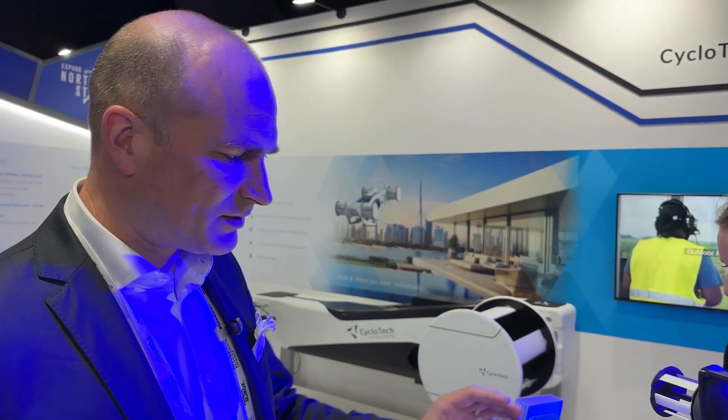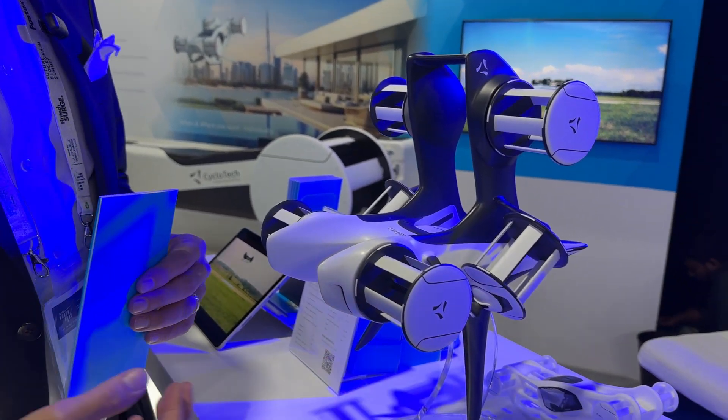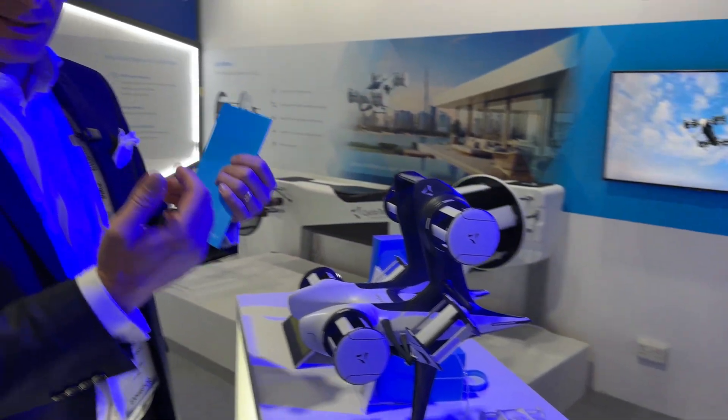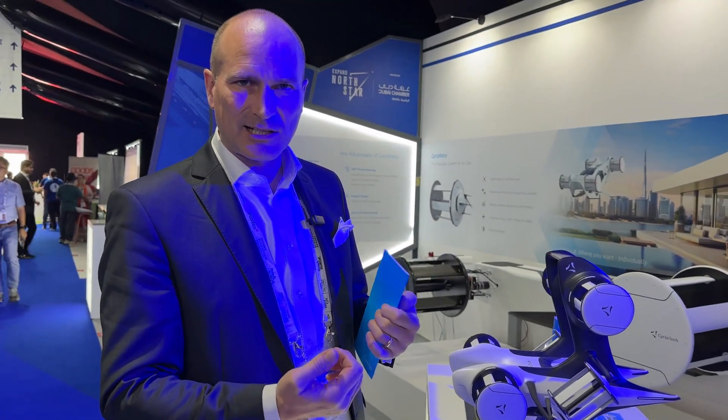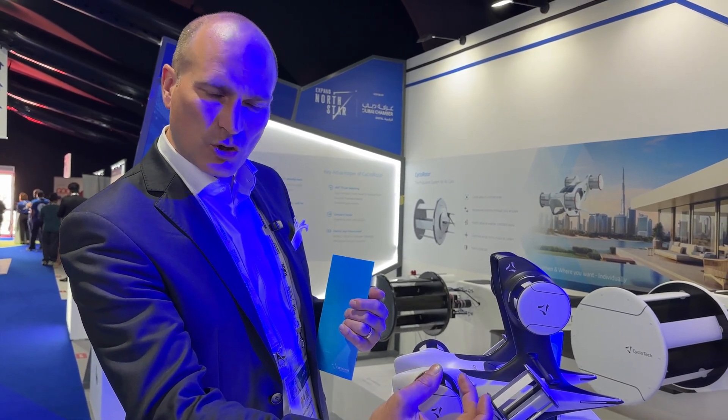Hi, welcome to Cyclotech. I will guide you a little bit through our booth. What the company is about is the rotor that you see here. That's the complete difference to a classical conventional aviation propulsion system, as we can direct the thrust vector 360 degrees through the rotor.